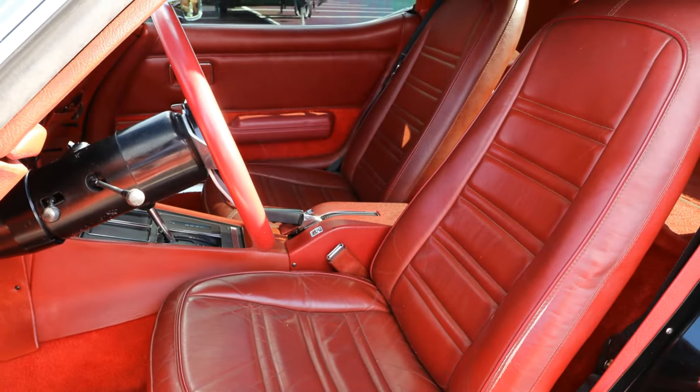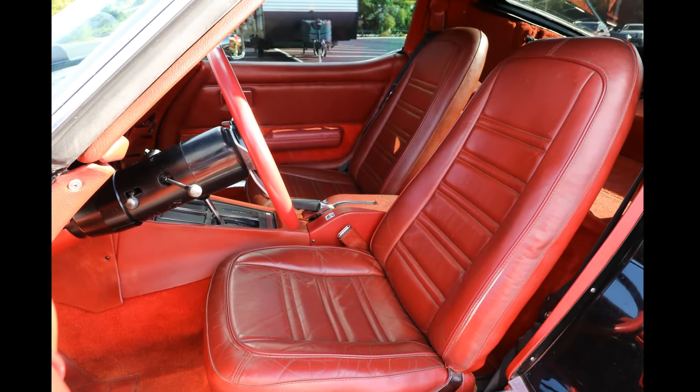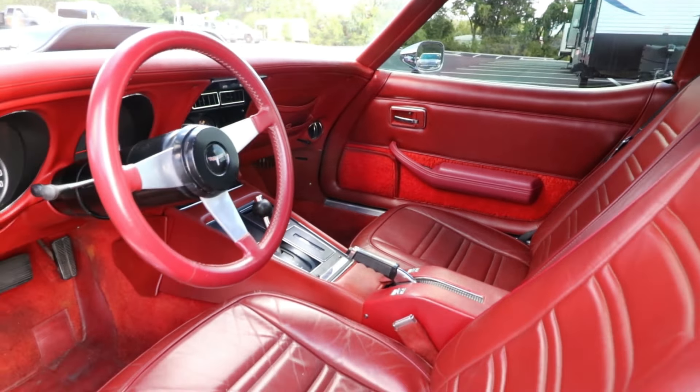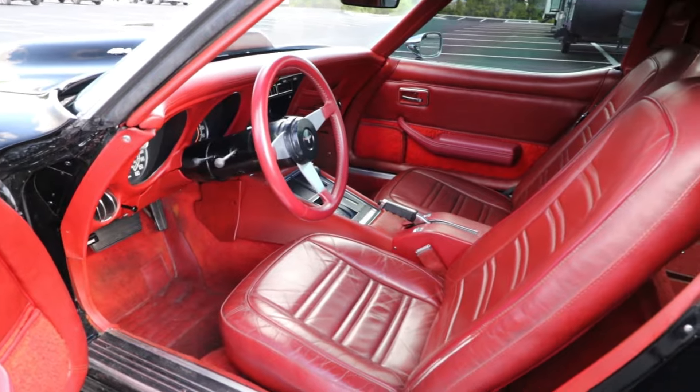The undeniably aggressive and sophisticated Corvette turns heads without apology. Its iconic style and thunderous power maximize your driving pleasure, whether on the road or on the track.